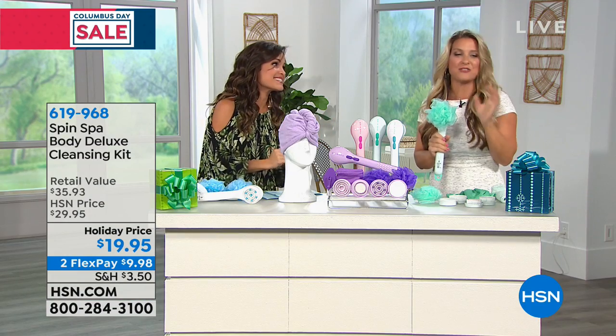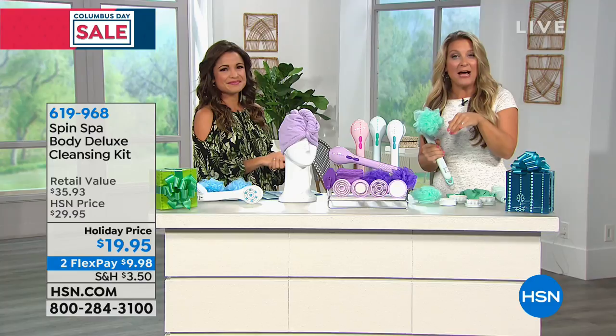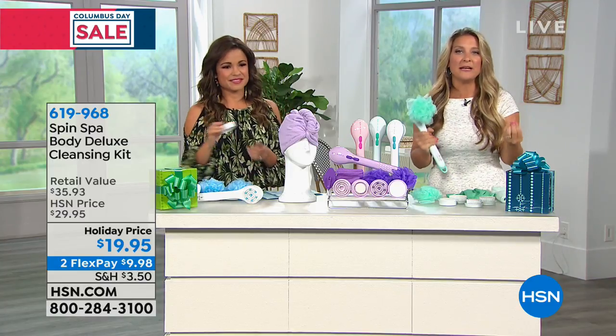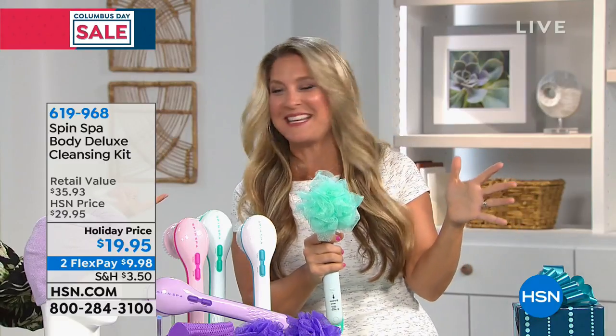What makes this such a great gift is, of course, the value — under $20 for all of these things. But it makes you a thoughtful gift giver as well. A lot of times we can't or don't want to spend too much money because there are so many people on the list. But this is actually thoughtful — it's going to help somebody treat themselves, so they'll think of you every time they get in the shower. Practical gifts are the best gift. Everybody showers — why not transform their shower into a real, true spa experience?